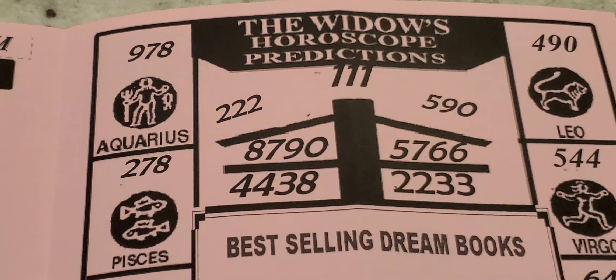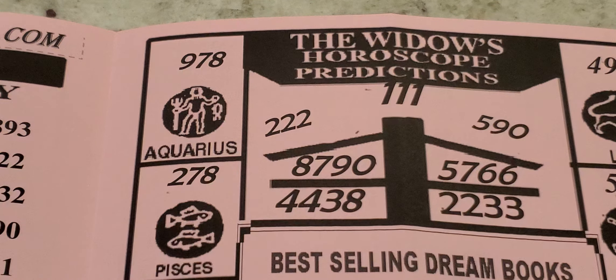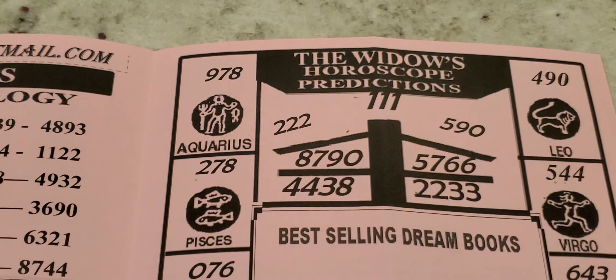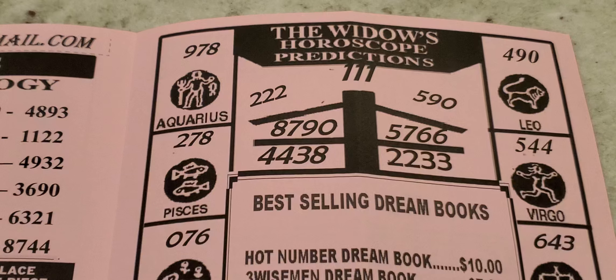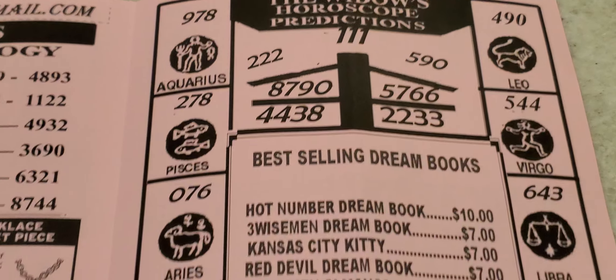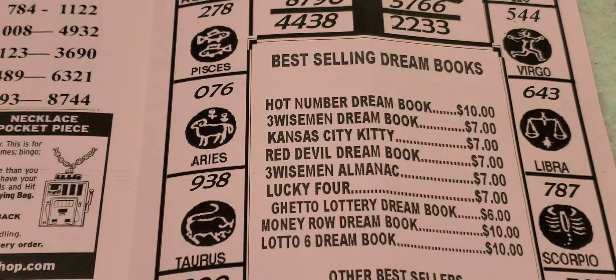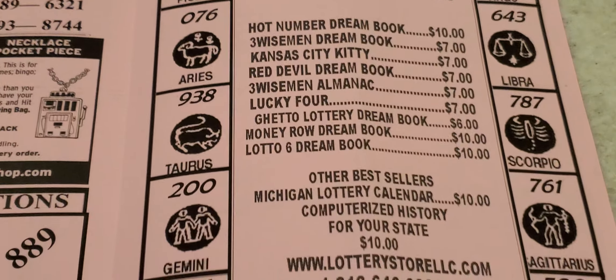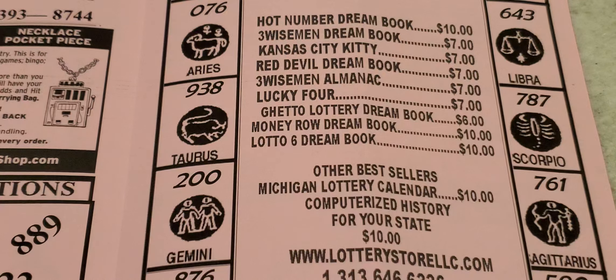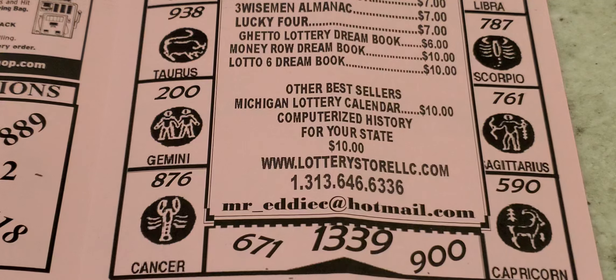Now the Widow's Horoscope and Predictions section. Aquarius: 9, 7, 8. Pisces: 2, 7, 8. Leo: 4, 9, 0. Virgo: 5, 4, 4. Aries: 0, 7, 6. Libra: 6, 4, 3, 4. Taurus: 9, 3, 8. Scorpio: 7, 8, 7. Gemini: 200. Sagittarius: 7, 6, 1. Cancer: 8, 7, 6. Capricorn: 5, 9, 0.